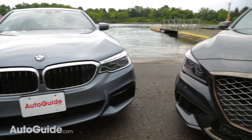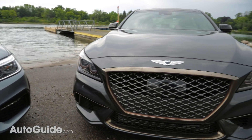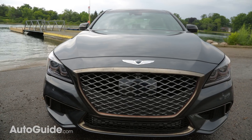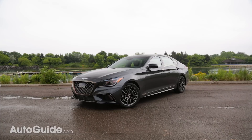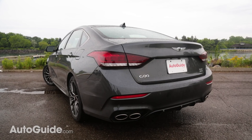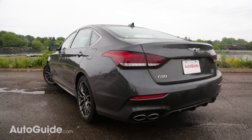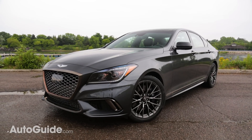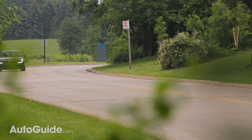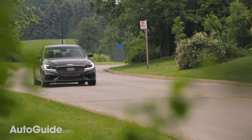So let's say you want a big comfy executive sports sedan but don't have $70,000 to spend. Genesis thinks you should skip that base 5 Series and jump into a G80 Sport instead. It starts at just over $55,000 for a rear-wheel drive model and all-wheel drive versions are $2,500 more. That's it — there are no additional trim packages or extra expenses, and even all the color choices are no cost.